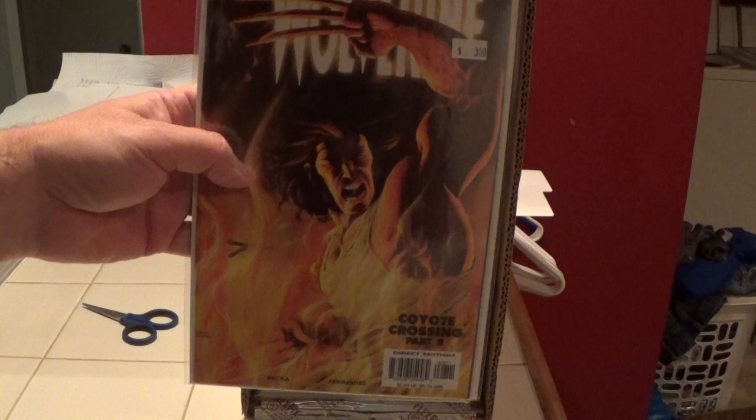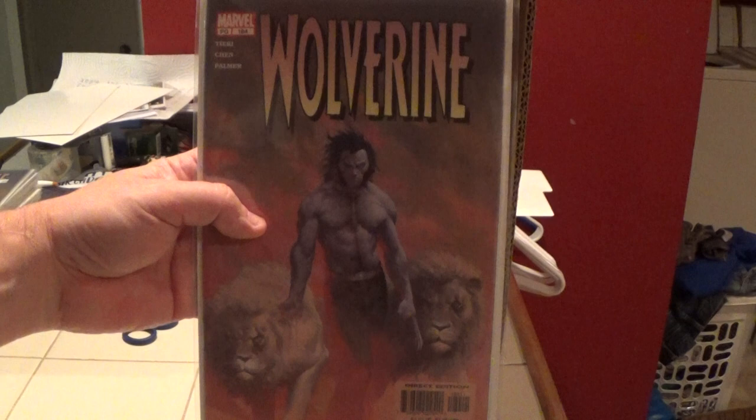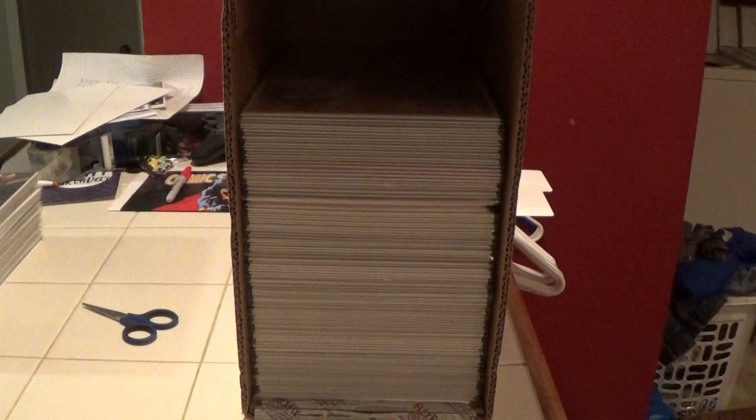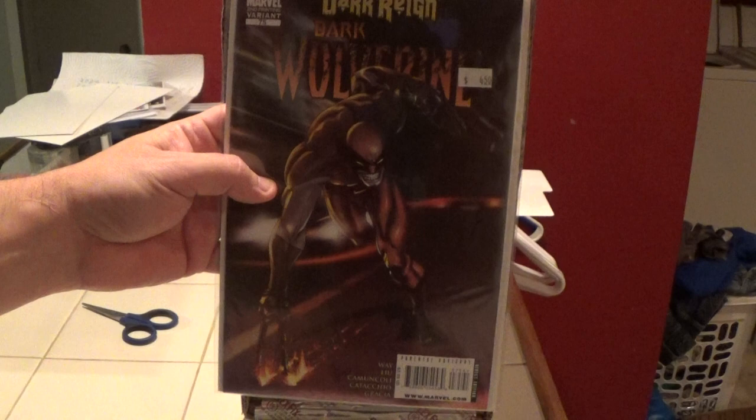Here is Wolverine number 8 — that's that original 2003 series. Here is number 184 and I have two copies of this — 184, 184. This is Dark Wolverine number 75, second print.